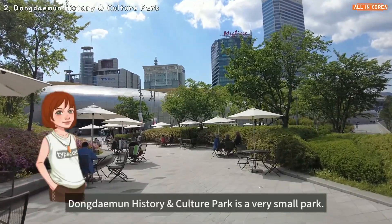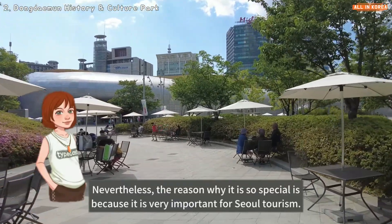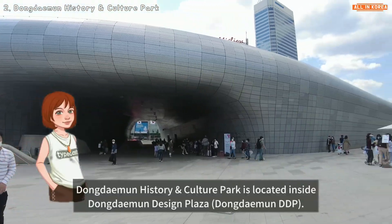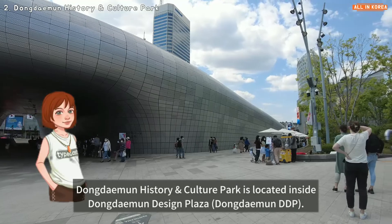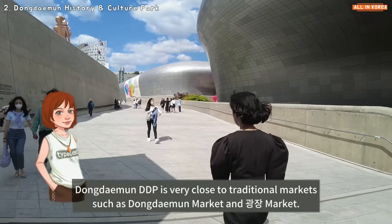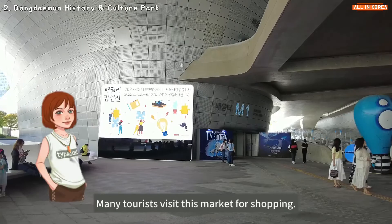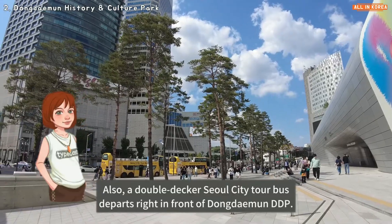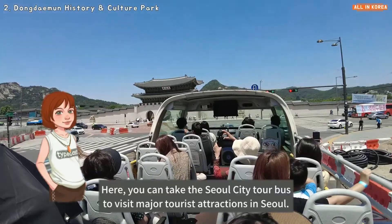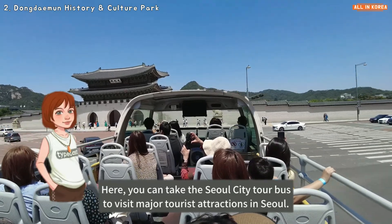Dongdaemun History and Culture Park is a very small park, but it is very important for Seoul tourism. It is located inside Dongdaemun Design Plaza (DDP), which is very close to traditional markets such as Dongdaemun Market and Gwangjang Market. A double-decker Seoul City Tour Bus also departs right in front of Dongdaemun DDP.